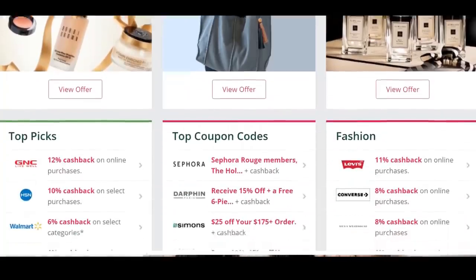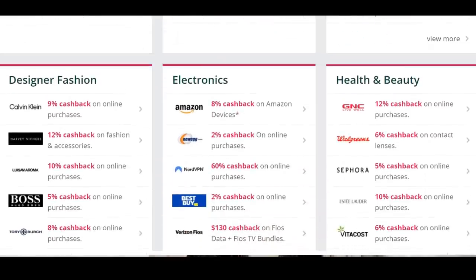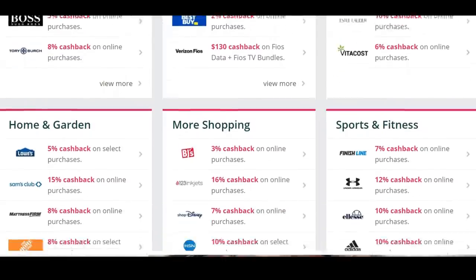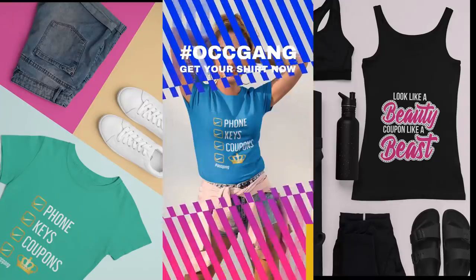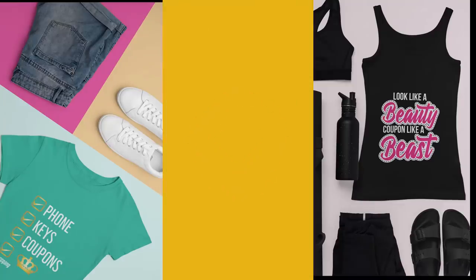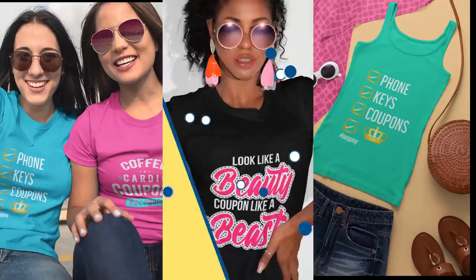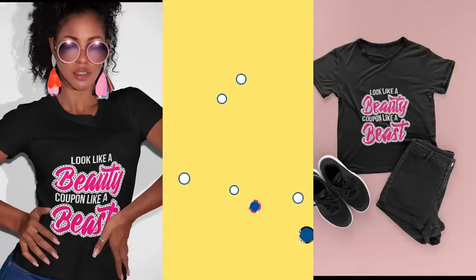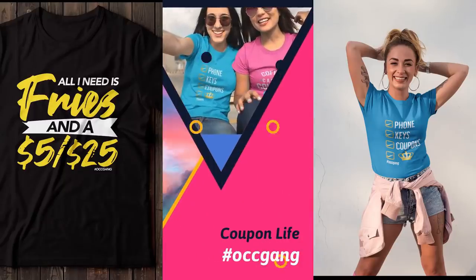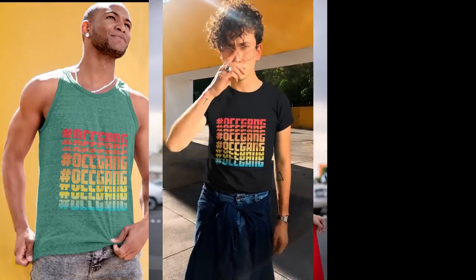That's it for this Walmart clearance haul. Make sure you click the link in the description box below to sign up for Top Cashback and start getting cash back this holiday season. We'll see you next time.